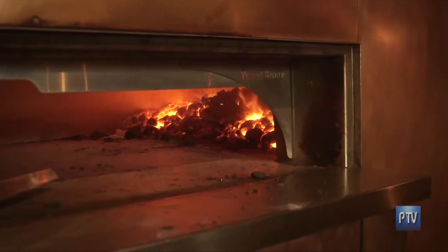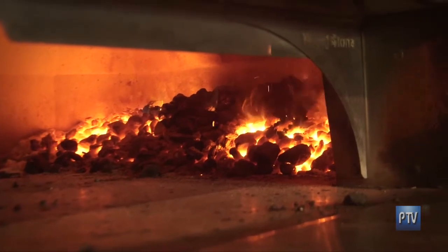And how hot does it get in there? Well, the coal burns at about 2,200 degrees, and the air temperature is anywhere from 1,200 to 1,500 degrees.